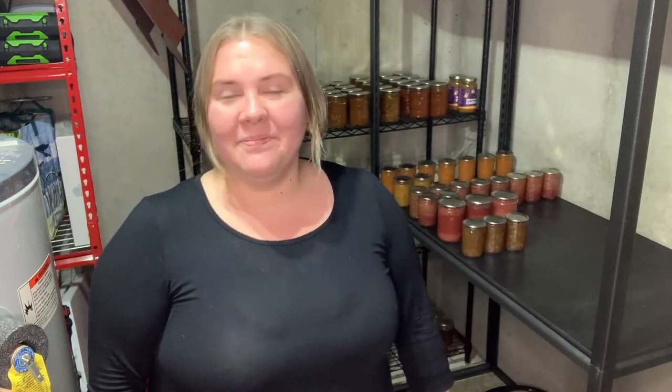Thanks for joining me in the Mitten Kitchen. I hope you enjoyed this video. If you did, I'd love for you to give me a like, click that subscribe button, and I'll see you next time here in the Mitten Kitchen. Bye, everyone. Thank you.